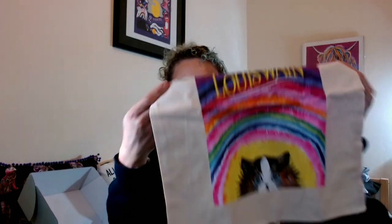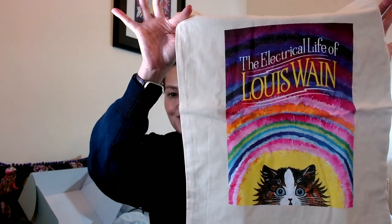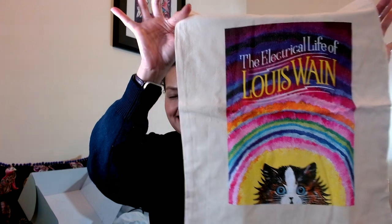The next thing in here is absolutely wonderful — it is a Louis Wang tote bag. This is absolutely gorgeous and I'm going to enjoy going to the market and doing my shopping using this bag. No one can have too many bags for life, especially if they have cute cats on them.